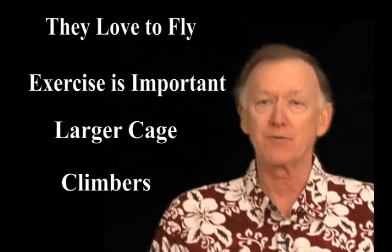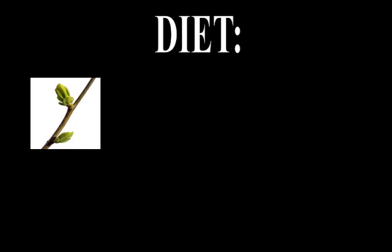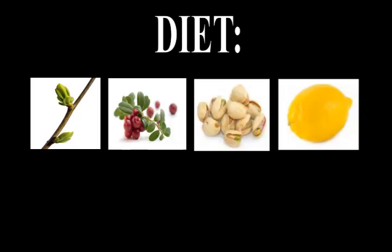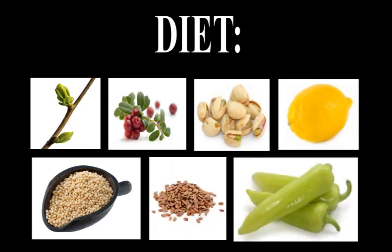They love to climb, so make sure their cages have enough room for branches and perches. Their diet consists of leaf buds, blossoms, berries, nuts, fruits, pellet food, and vegetables. In the wild, they can be pests because the flocks will raid agricultural crops.